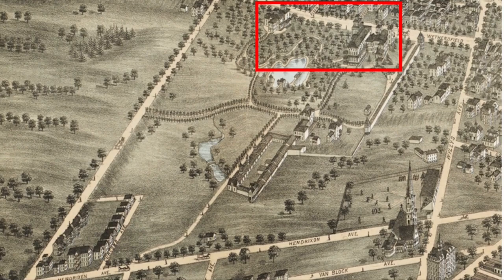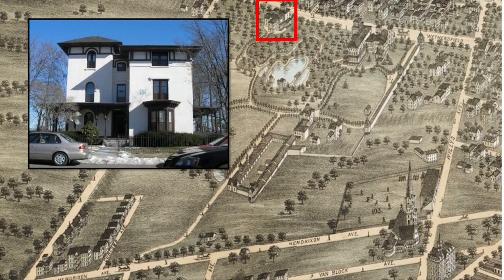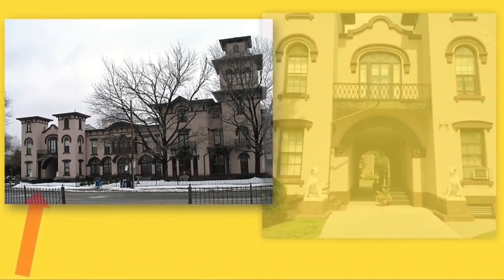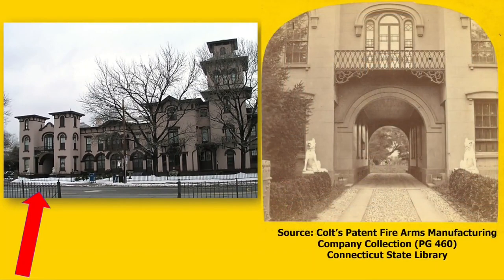Both are in the Italianate style and are thought to have been designed by the local Hartford architect Octavius Jordan. The smaller of the two was erected in 1856 for Sam Colt's brother James. The other house was Armsmere itself, home of Samuel and Elizabeth Colt. It has the architecture of a grand Italianate villa and was added to and expanded over a number of years. The west side of the house, pictured here facing Wethersfield Avenue, has a very similar appearance today to how it looked when it was finally completed around 1857. There is a porte-cochère with a covered arch entrance to the estate grounds on the left, which looks much the same as it did when the Colts lived here.